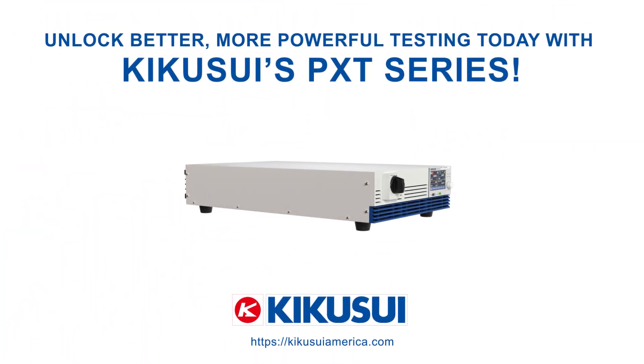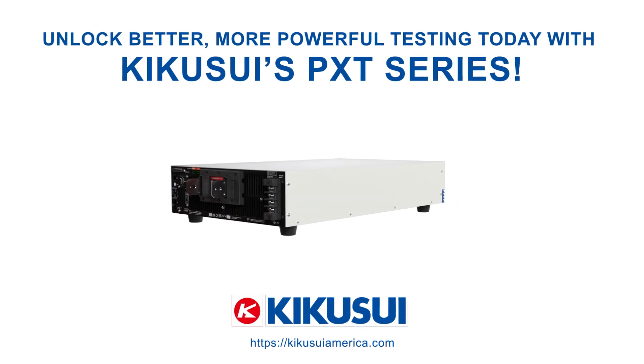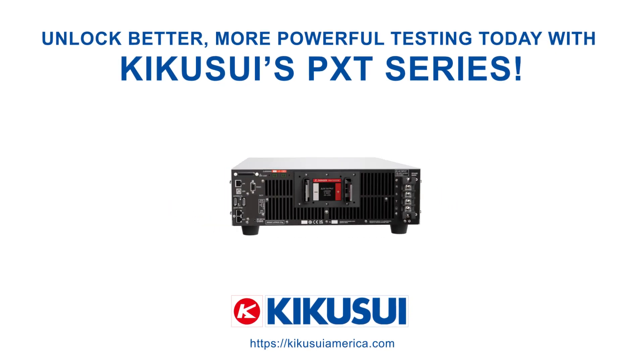With Kikisui's PXT Series, users unlock advanced capabilities for high-power, reliable testing in demanding environments.